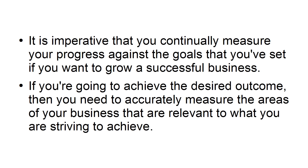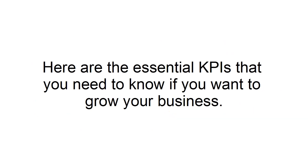If you're going to achieve the desired outcome, then you need to accurately measure the areas of your business that are relevant to what you are striving to achieve. Here are the essential KPIs that you need to know if you want to grow your business.